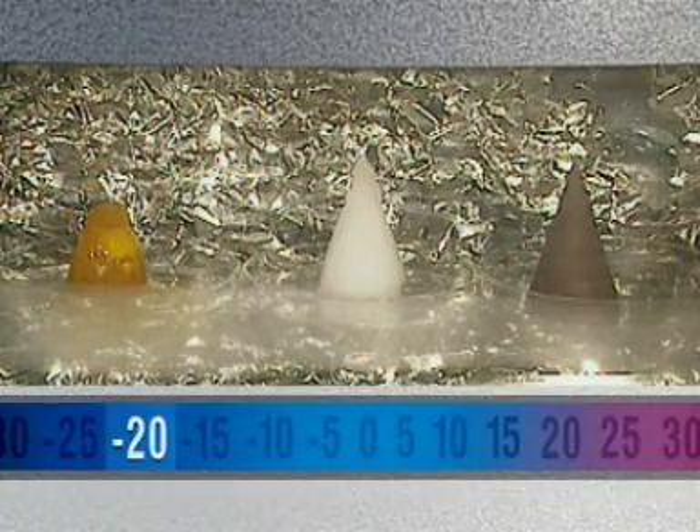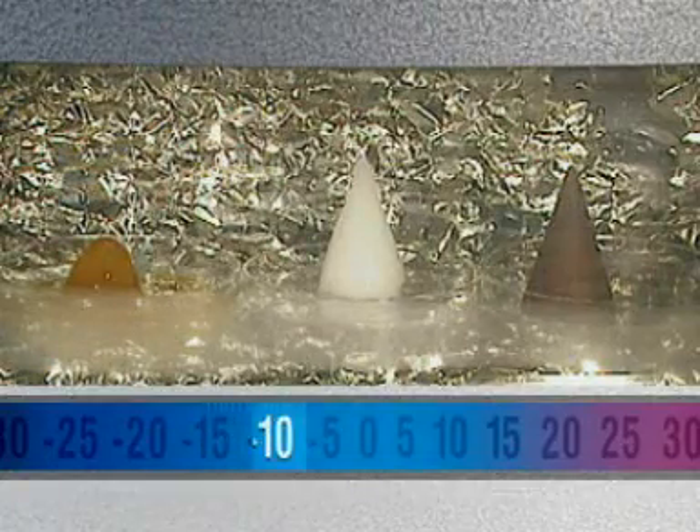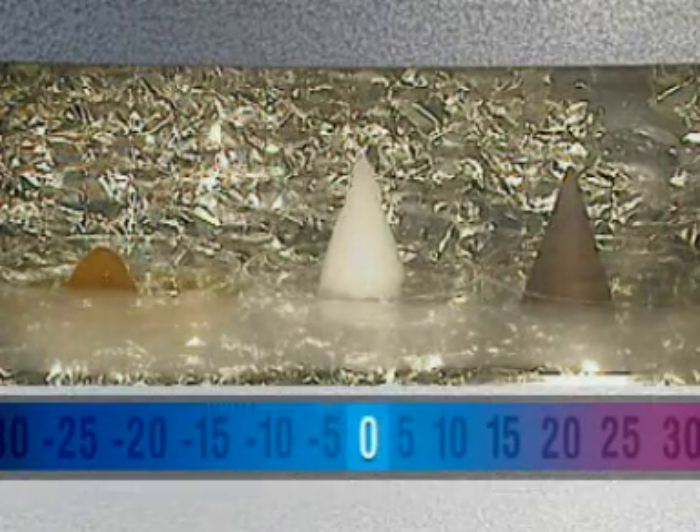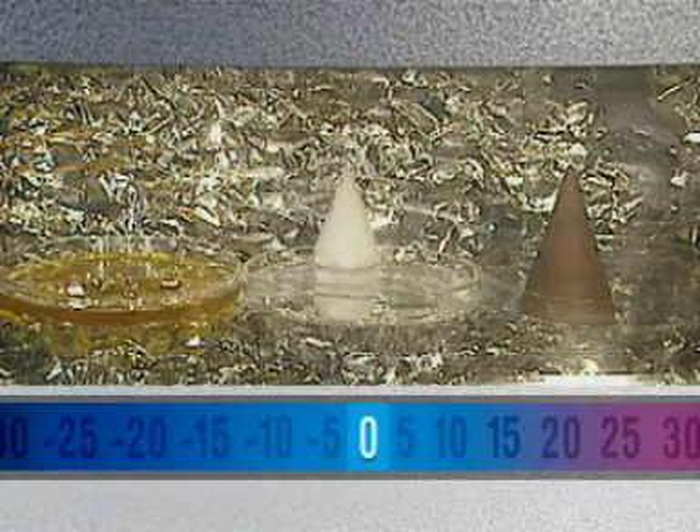It takes several minutes. When all the oil has melted, the temperature of the cabinet is increased. There's no surprise that at zero degrees Celsius, the ice is the next to go.